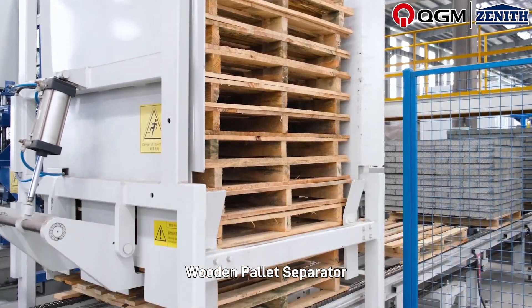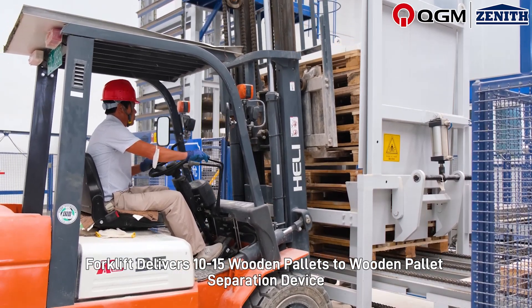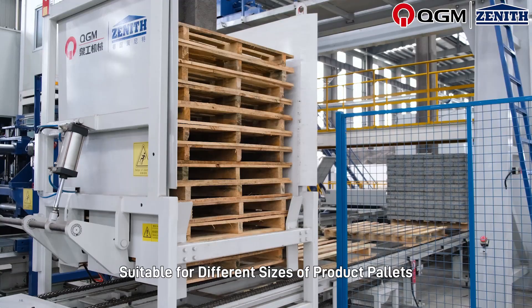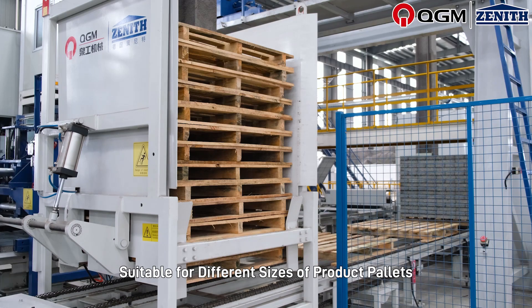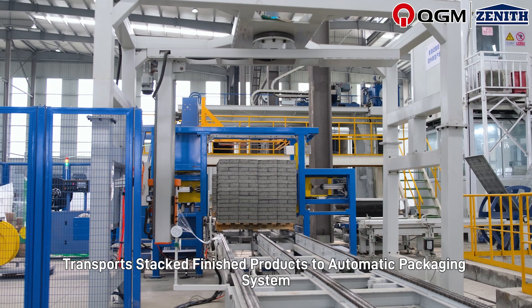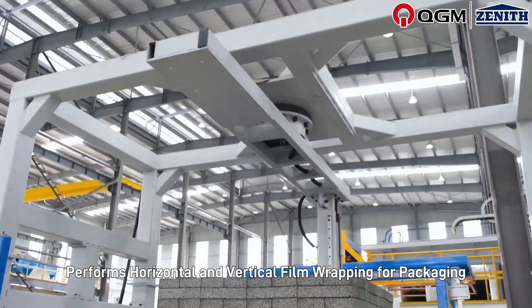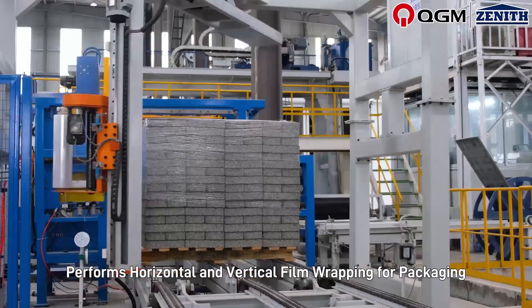A wooden pallet separator allows a forklift to deliver 10 to 15 wooden pallets to the wooden pallet separation device, suitable for different sizes of product pallets. The finished product conveyor line transports stacked finished products to the automatic packaging system, which performs horizontal and vertical film wrapping for packaging.